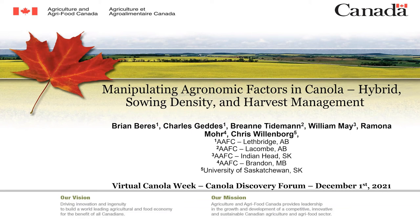Hey everyone, Brian Barris here. Big thanks to everybody that invited me to give a talk here today about the project that we initiated in 2018: Manipulating Agronomic Factors in Canola Hybrid Sowing Density and Harvest Management — looking at the systems and interplay within those factors. A big shout out to the collaborators: Charles Geddes from Lethbridge, Breanne Tiedemann up in the Cone, Bill May in Indian Head, Ramona Moore at Brandon, all with Agriculture Canada, and Chris Willenborg serving in an advisory role on this project.